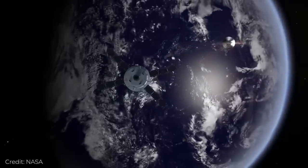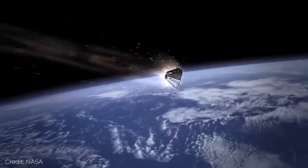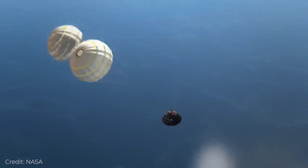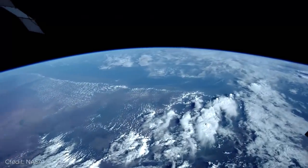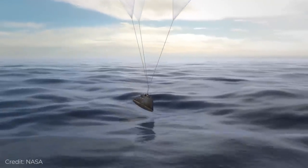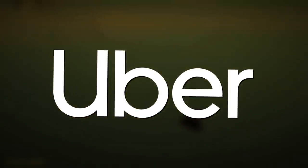For the first launch, Artemis 1, an uncrewed Orion will fly thousands of miles past and around the moon. Approximately 21 days after liftoff, the capsule will splash down in the Pacific Ocean. The purpose of the inaugural Artemis mission is to test its ability to safely re-enter Earth's atmosphere and drop into the correct spot for the Navy to recover. Uber pickups are not an option here.